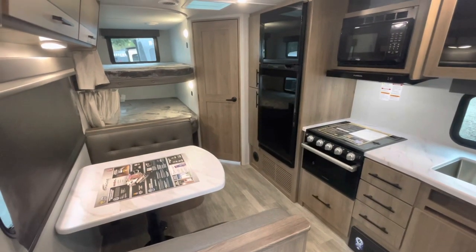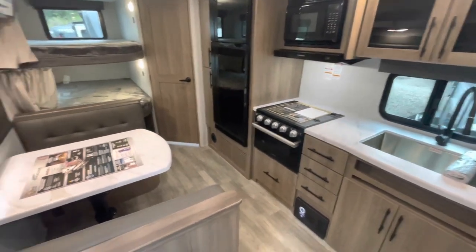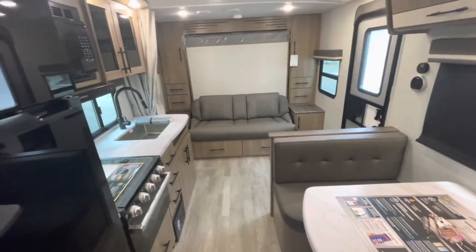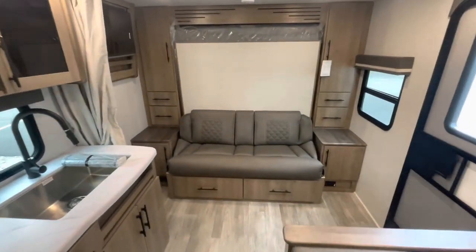Standing at the entry door looking in, you see your bunks in the back, nice kitchen area, dinette. Standing at the back looking forward, you see the Murphy bed — that's where we'll start.